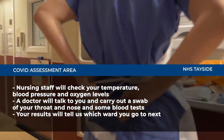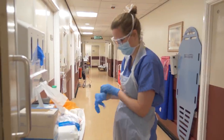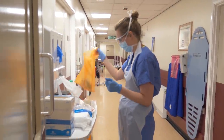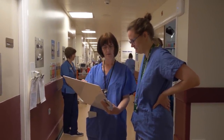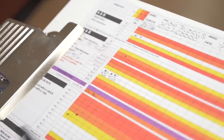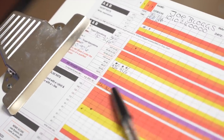It is likely that we'll get your Covid swab results later that day. Once we have your results, we can make some decisions on whether you need to stay in hospital or whether you can go home. If it is felt that you need to stay in hospital and your results are negative, you will move to one of our Covid negative wards in the hospital. If your swab is positive, you'll be moved to one of our Covid positive wards in the hospital.